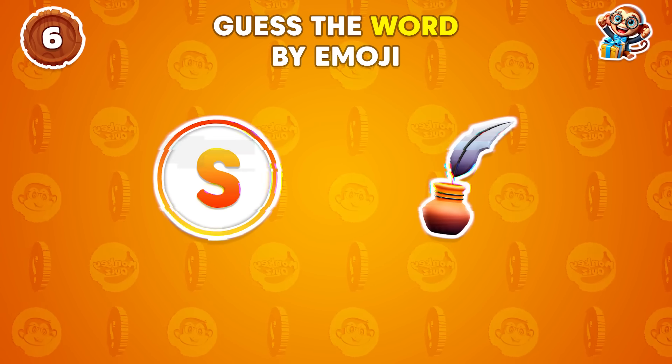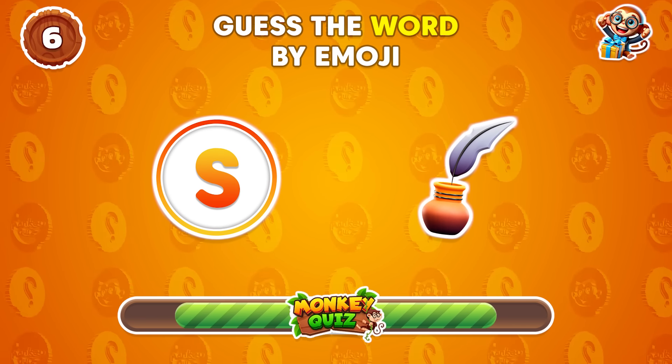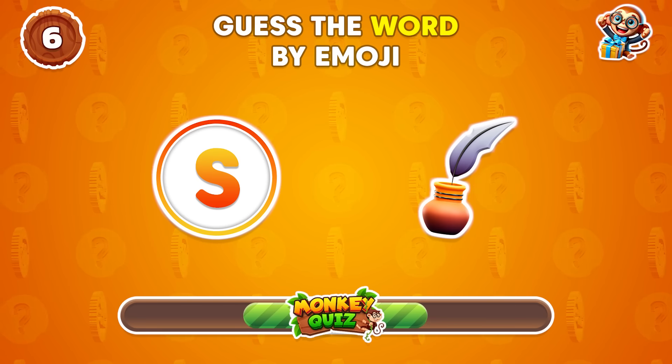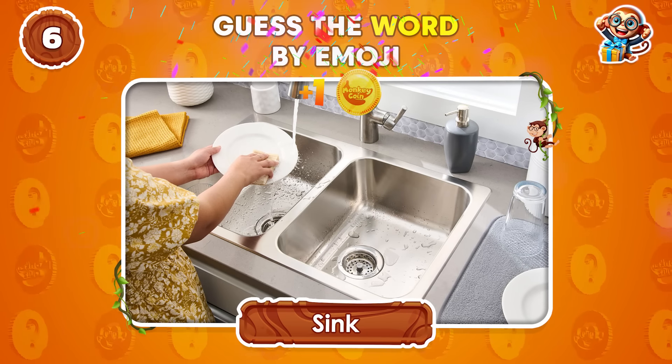What's your guess for this emoji sequence? Sink!